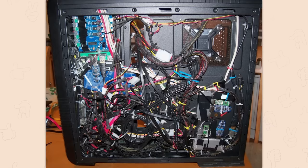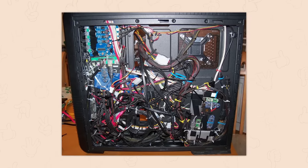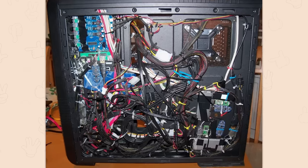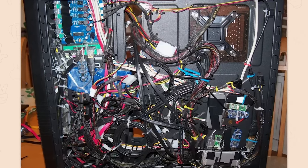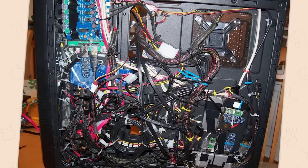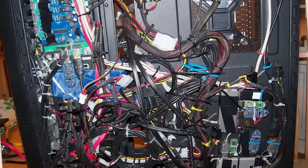First time doing cable management — oh no, how did I do? You came to an expert in cable management and oh my dear god. I just want to talk, just come here. I'm sick so I won't have full power, but just come on over and we'll have a nice little chat.